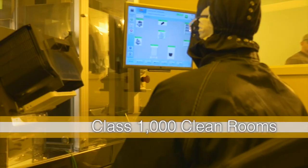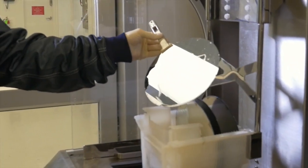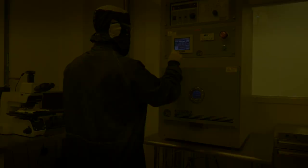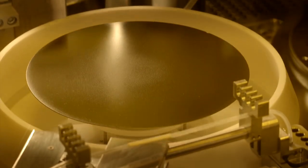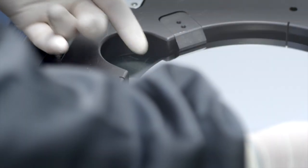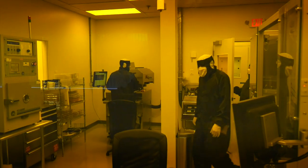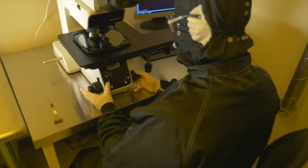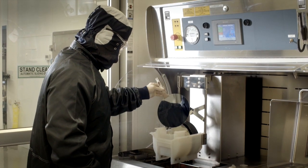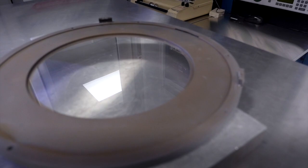Our Class 1000 clean rooms create an environment capable of providing ultra-clean optical coatings that are unmatched in the industry. They also enable the deposition of optical filters directly onto our customers' active device wafers, which is a first for the industry. At Materion, we've been investing in clean rooms, which give us the ability to achieve extremely clean, very low-defect optical coatings critical for wafer-level packaging.